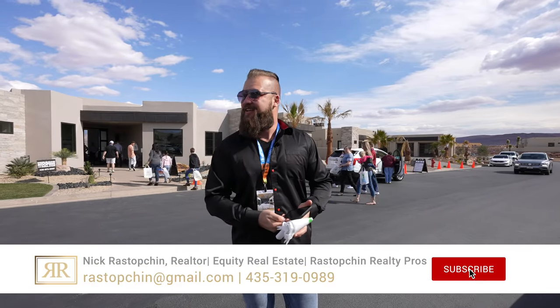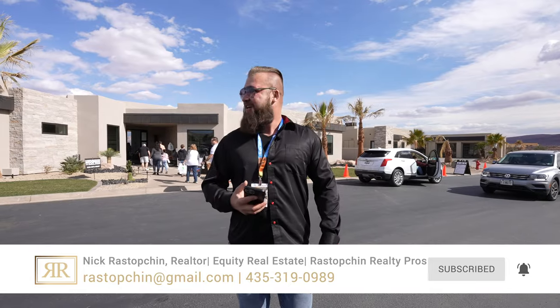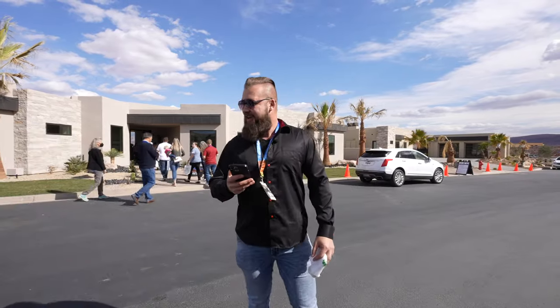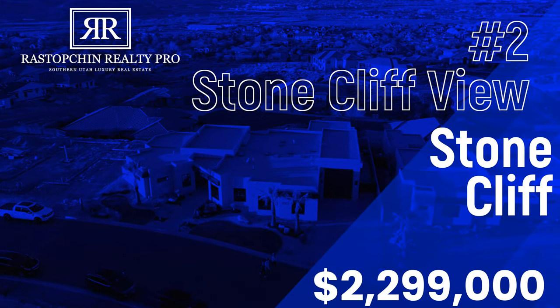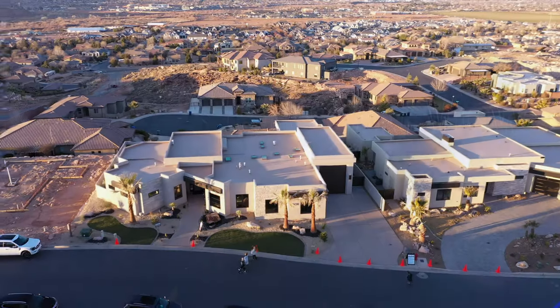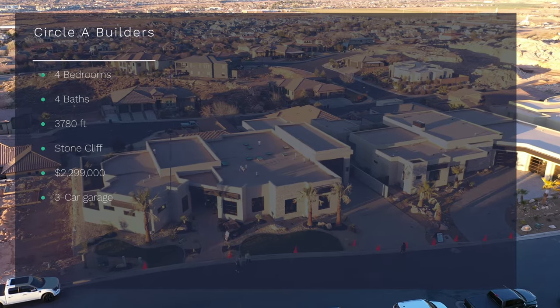The second Parade home we're shooting this year is Parade House number two. It is also in Stonecliffe, and there's no shortage of beautiful views. This property is built by Circle A Builders. It is 3,780 square feet — a four-bedroom, four-bathroom home, single level with a three-car garage. Let's go check it out.